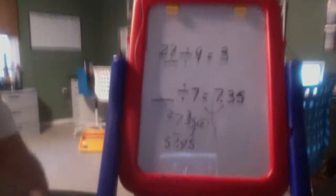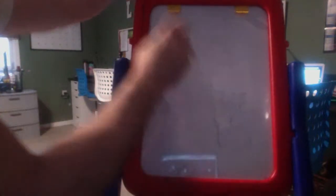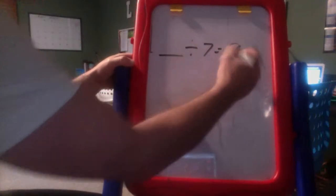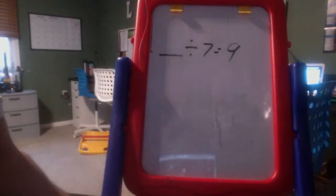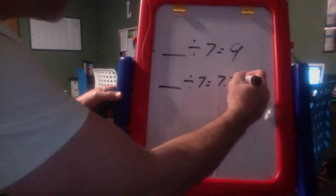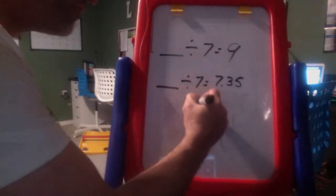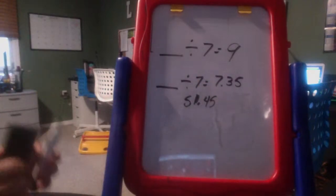When you know two of the numbers, you just do the opposite of what they're asking. If a number divided by seven equals nine, you just multiply those two together — they're fact families. So if a number divided by seven equals seven and 35 hundredths, multiply those to get your answer of 51 and 45 hundredths. That's your answer.